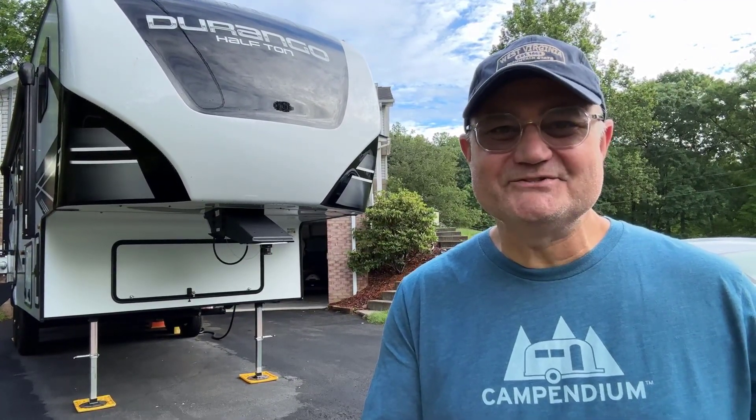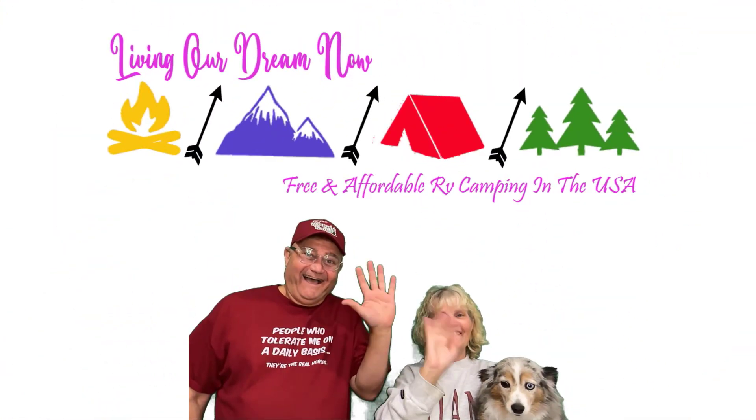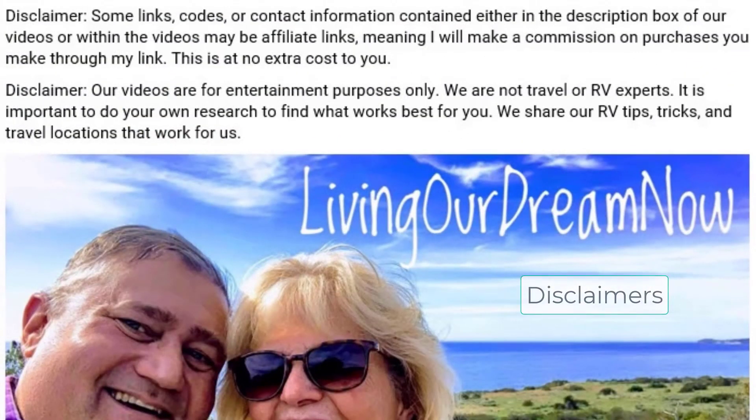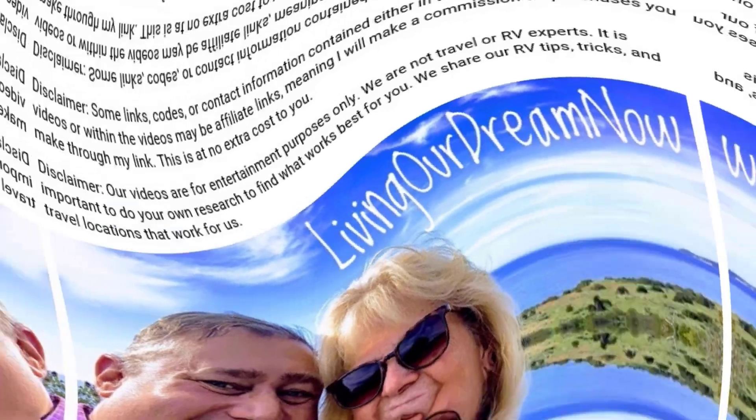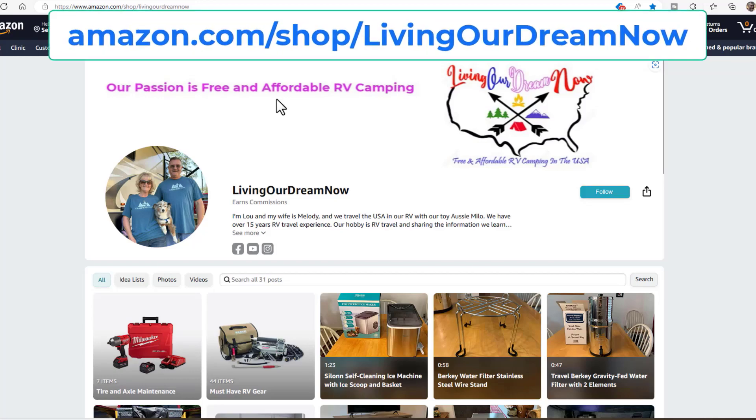In this video, I show you seven free and cheap camping locations. Let's get to it. We share the best camping locations in the USA. We hope you enjoy the video. Check out our RV and camping related gear at our Amazon storefront — link in video description.